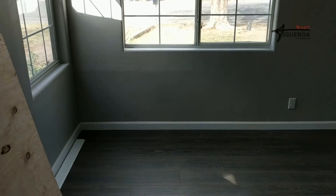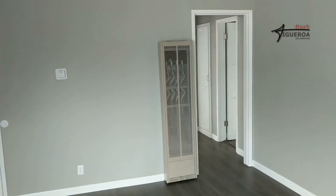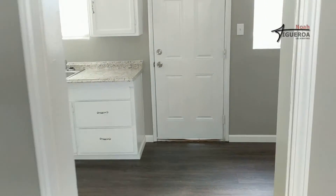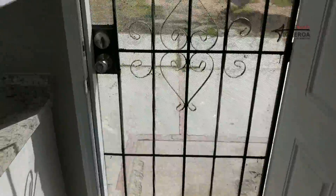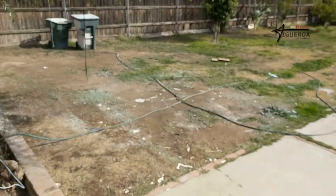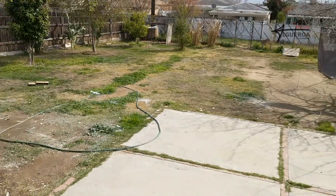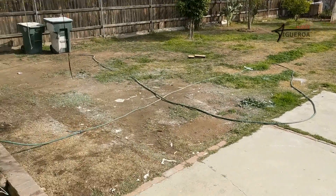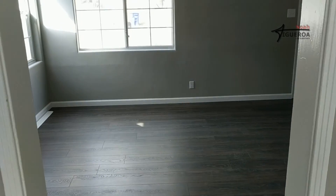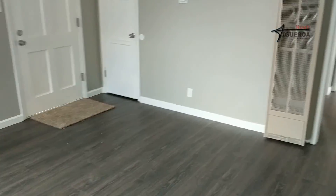I'll post another video once it's completely finished, but there's your sneak peek. Call me and I will show it to you. Let's go take a look at the backyard. Just have to finish up a few things. Both front and back doors have security screen doors. Look how big that backyard is — that thing is huge. If you're looking for a big backyard here at Fairfax and Niles for under $140,000, give me a call. Thanks, bye.